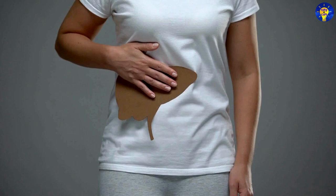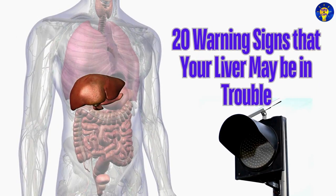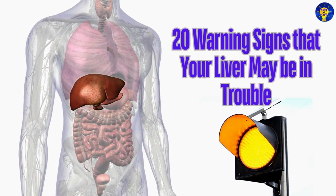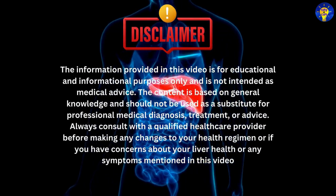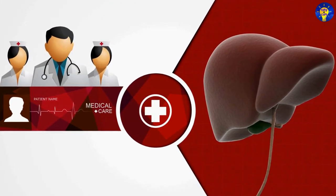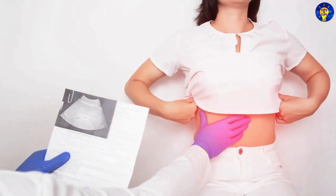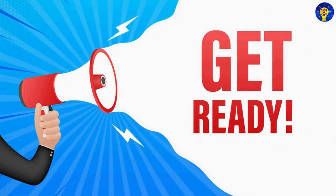However, recognizing the warning signs of liver damage early can help prevent further deterioration and allow for timely medical intervention. In this video, we share 20 warning signs that your liver may be in trouble. The information provided is for educational and informational purposes only and is not intended as medical advice. Always consult with a qualified healthcare provider before making any changes to your health regimen, or if you have concerns about your liver health or any symptoms mentioned in this video.